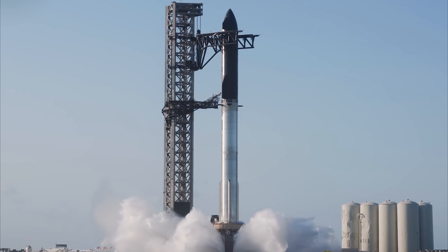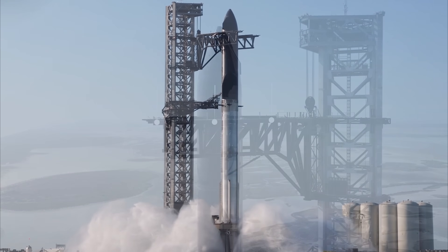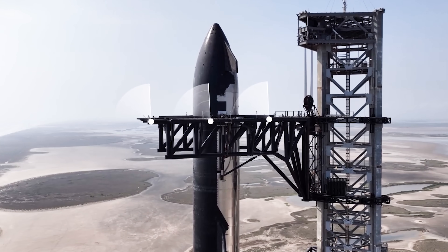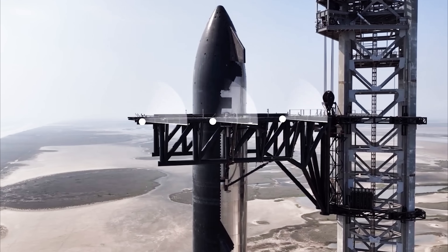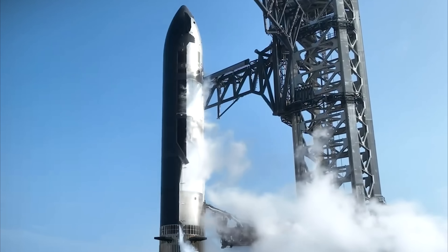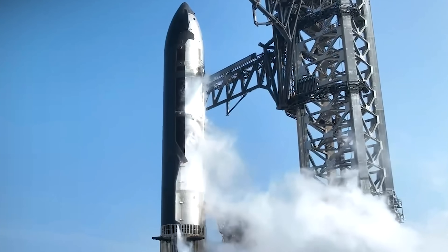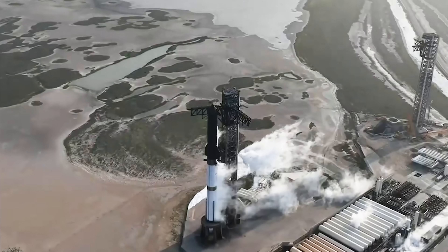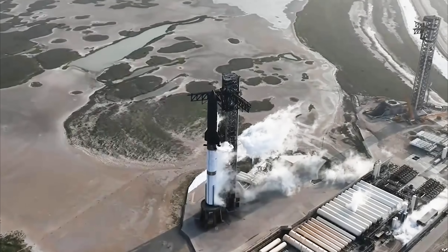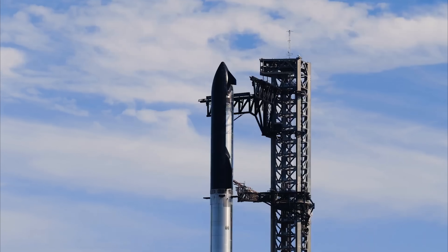More broadly, Starship's progress is a testament to the power of public purpose and private innovation working together. As NASA and SpaceX's visions converge on a single platform — Starship — we are witnessing a new era of space exploration, where space is no longer the preserve of governments, but a promised land for all of humanity. The upcoming Flight 10 is more than a countdown. It's a leap into the future. In Starship's wake, we see more than just a ship — we see humanity's destiny ignited.